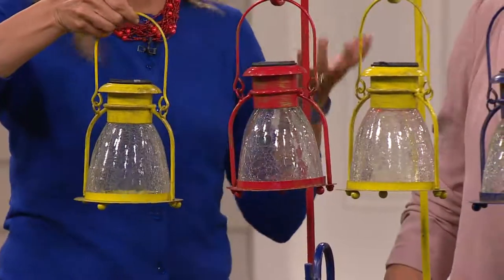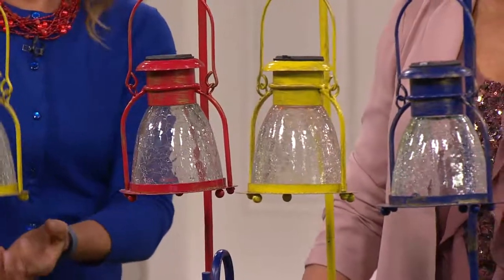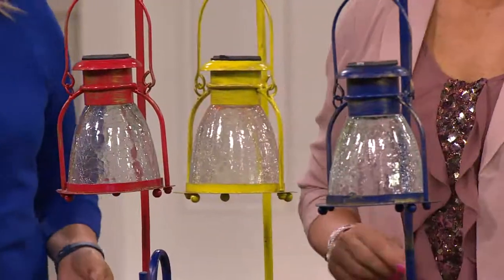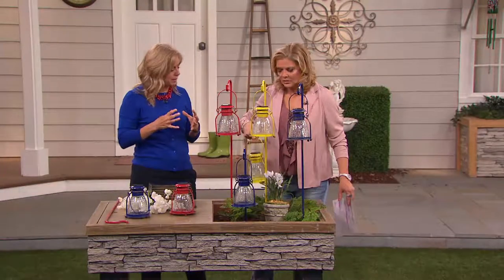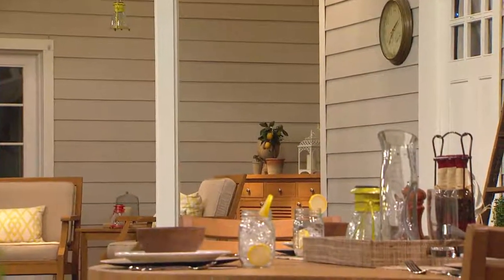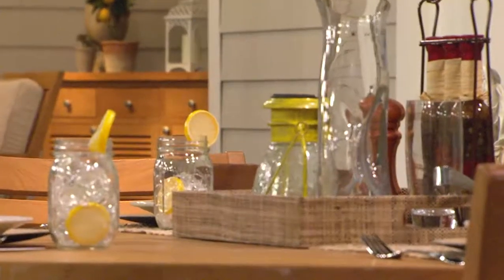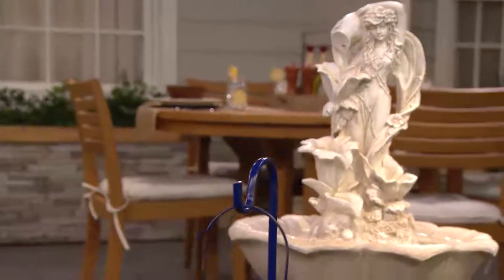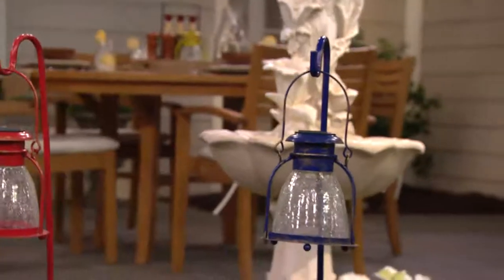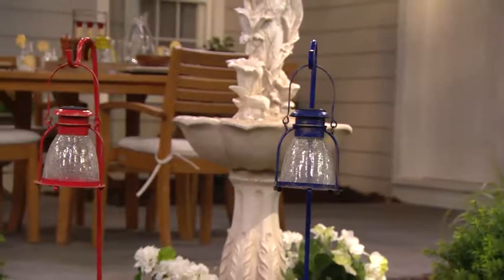This design has kind of a nautical feel to it. It's weighty — when you get it home you'll say 'wow' because it's real metal and nice thick glass, a real substantial piece. Don't think of it like the plastic ones you sometimes see that look more like a kid's toy. This is really great outdoor decorating at an affordable price. Red or blue seem to be really big colors in outdoor decor right now.